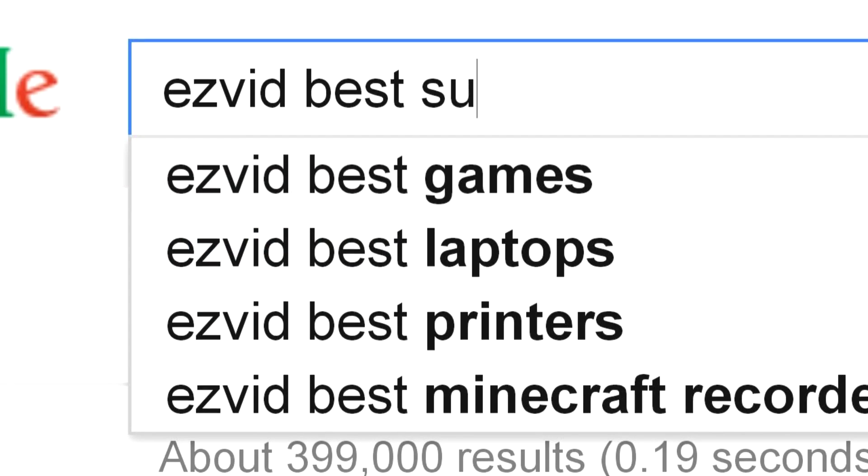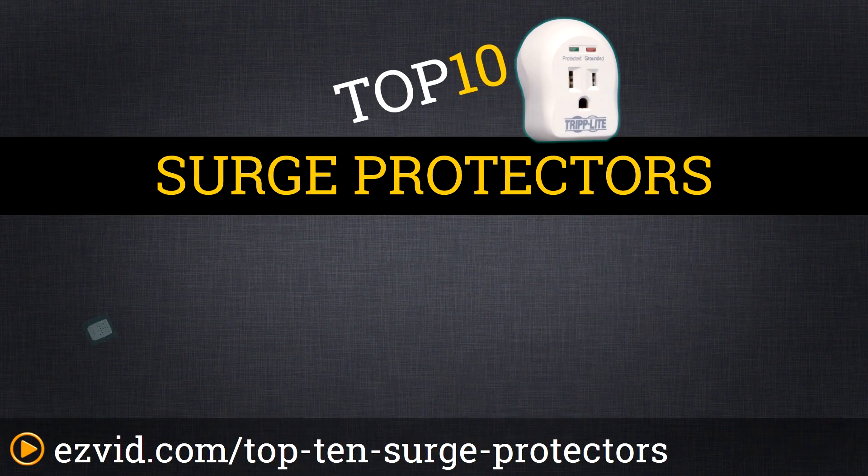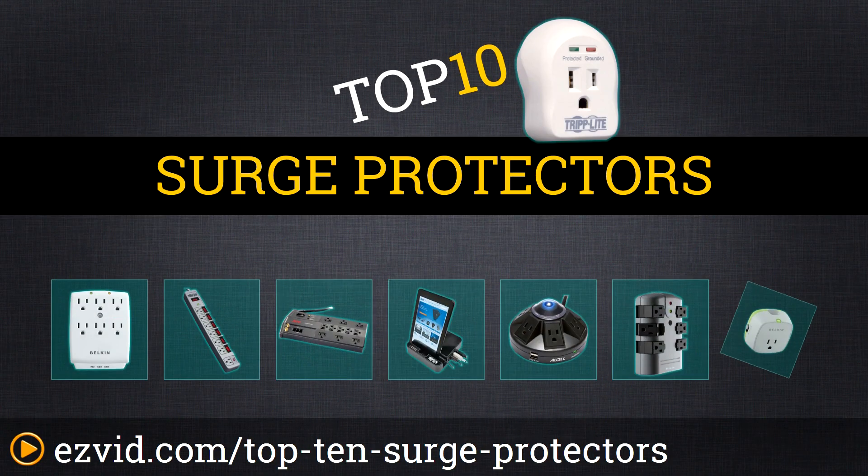The Top 10 Surge Protectors — search EasyVid before you buy. All of the surge protectors in our top 10 list have acceptable levels of dissipation, voltage rating, response time, and EMI filtering. With all of that in mind, we've ranked them by features such as USB outlets, an ability to hold multiple large plugs, price, and number of outlets.